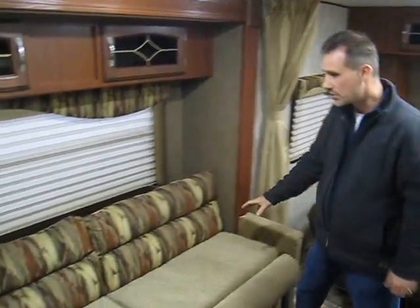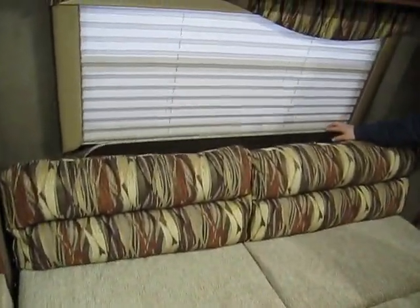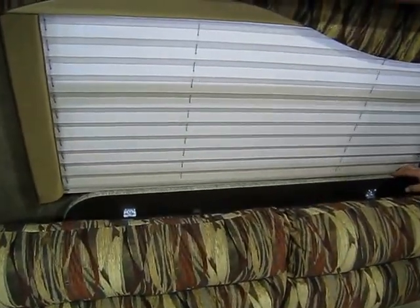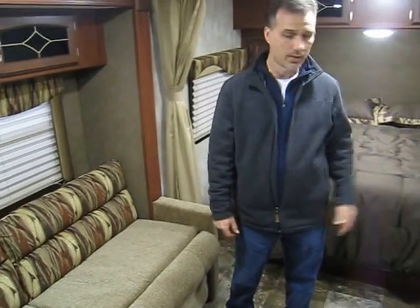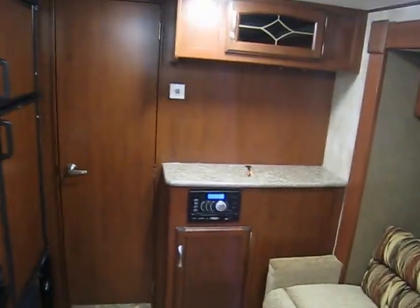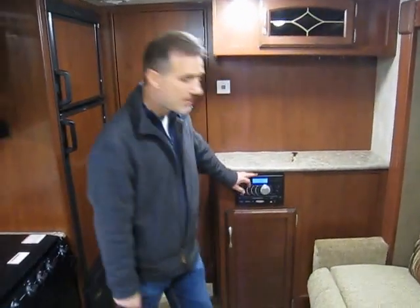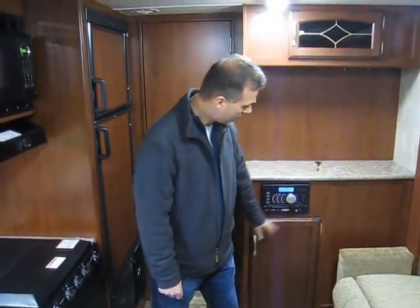In our slide-out, we have a little sofa that unfolds for an extra sleeping arrangement, and behind is where we store the table when we're traveling. This table is freestanding and you can also take it outside if need be. On the other wall, we have our entertainment system — a Jensen unit with AM, FM, CD, DVD players, Bluetooth, as well as USB and auxiliary.